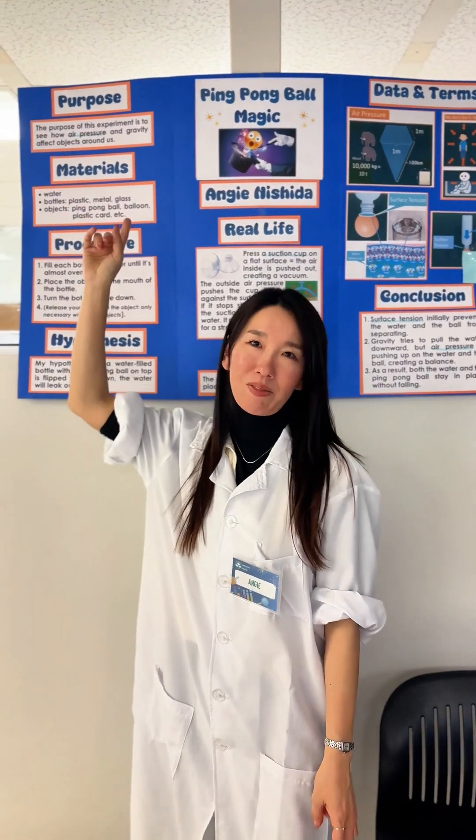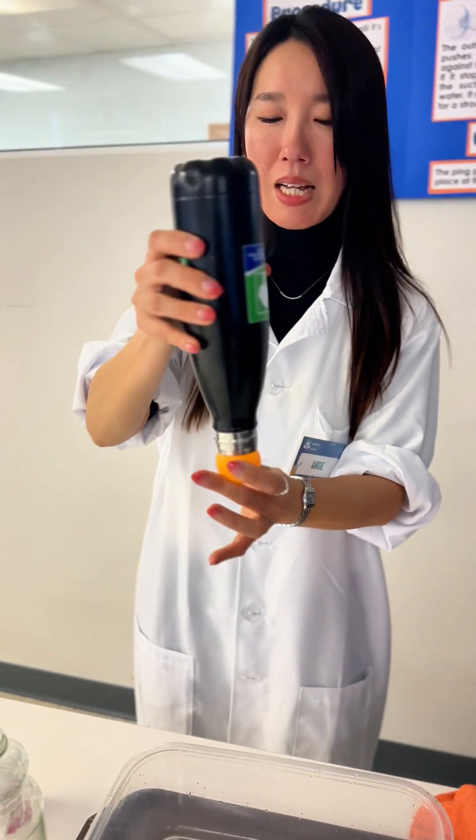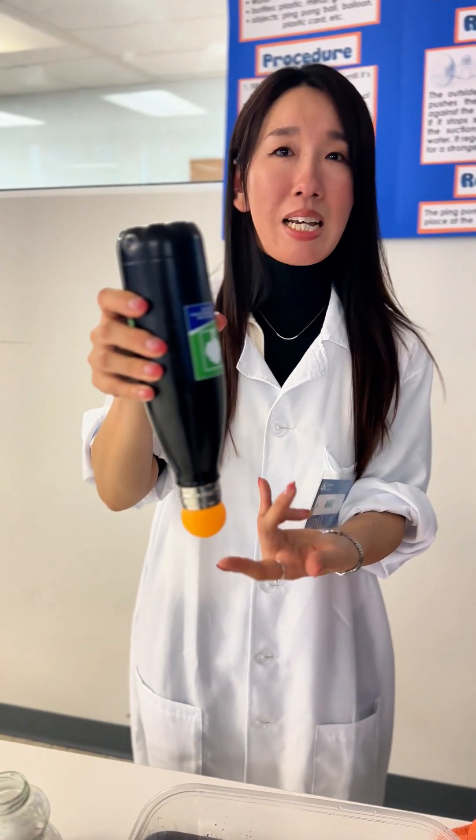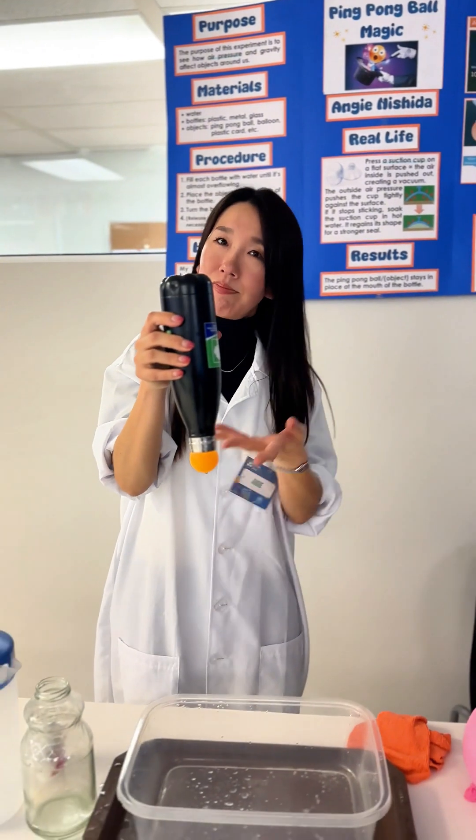The key point is air pressure. So, why is it that when I flip the bottle, the ball closes it? Because this is how air pressure works. This is my experiment.